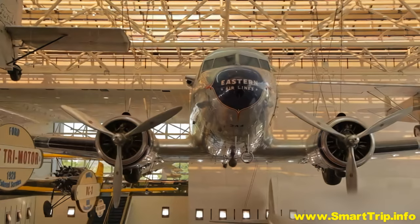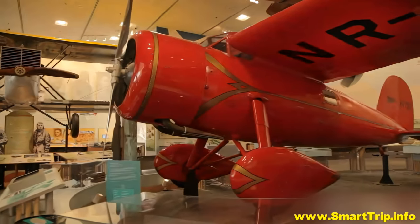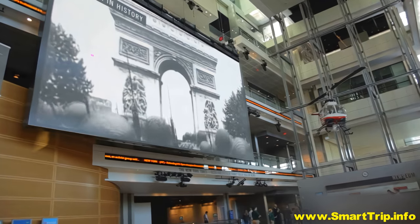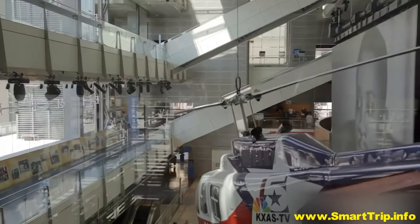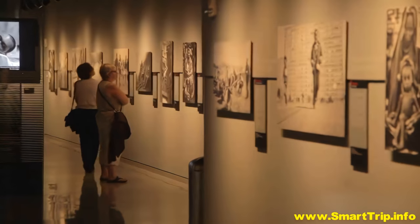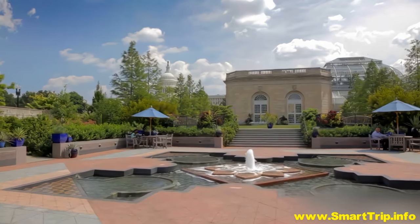The whole family will enjoy the Smithsonian National Air and Space Museum, where you can let your imagination fly high among historic airplanes and spacecraft. Create your own headlines at the Newseum, an interactive museum dedicated to the world of news media. The Botanic Garden of the Capitol building offers an escape from monuments and museums.